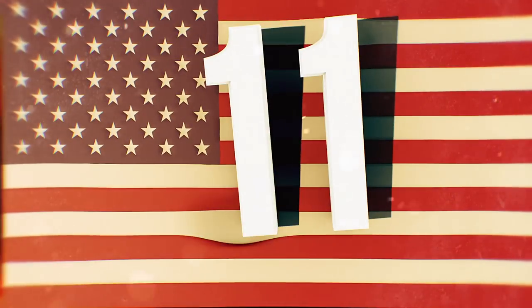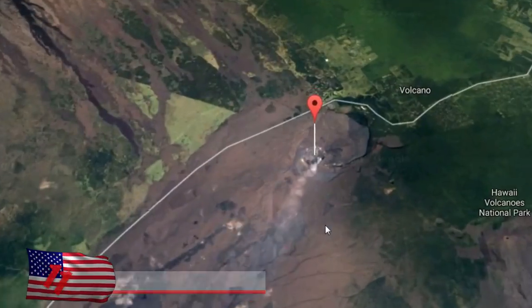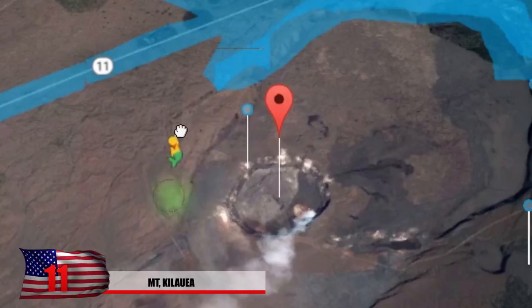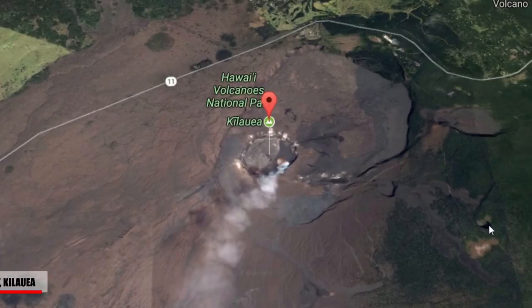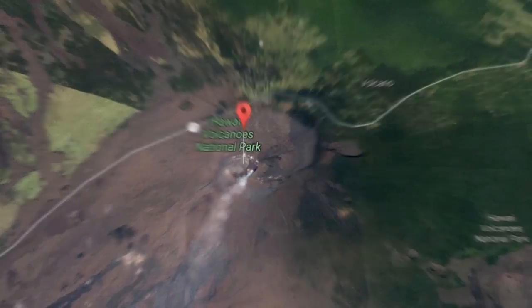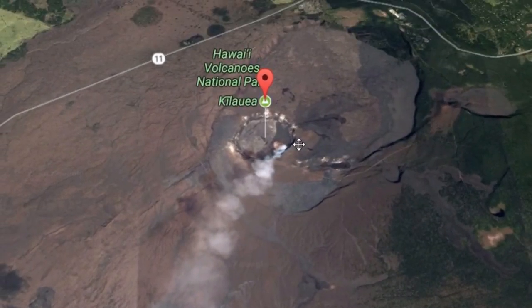Number 11: Mount Kilauea. Ever wonder what the world's most active volcano looks like? Check it out on Google, but don't get too close. Another Easter egg appears when you take out the Pegman on Hawaiian shorelines — it turns into a mermaid. It's quite interesting to explore the various volcanoes of Hawaii, and you can see the plumes of gas rising from the crater. You can really tell how this volcano is changing the landscape of Hawaii by looking at all the black dried-up lava.